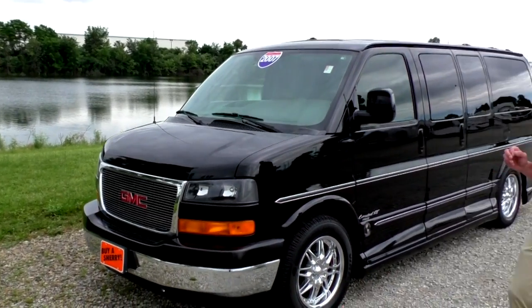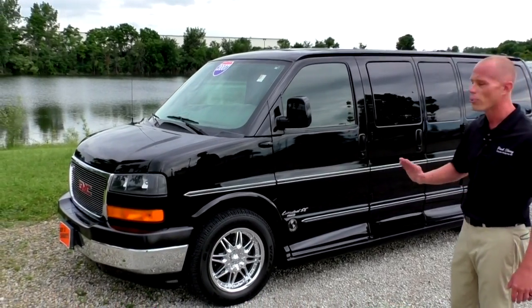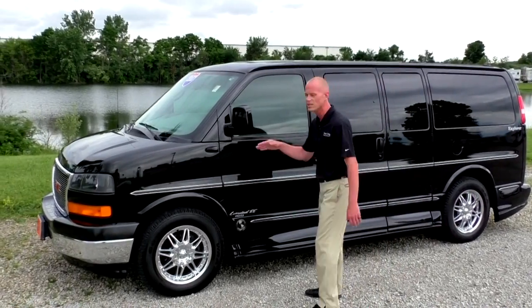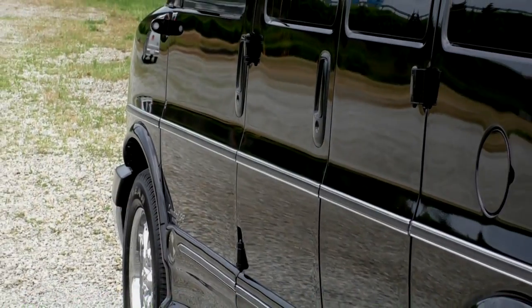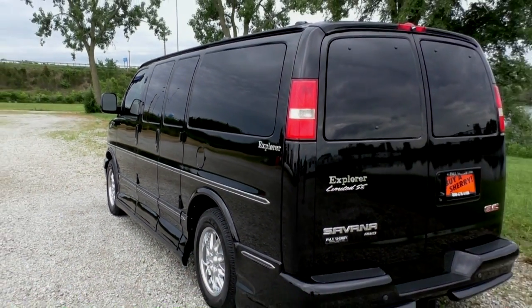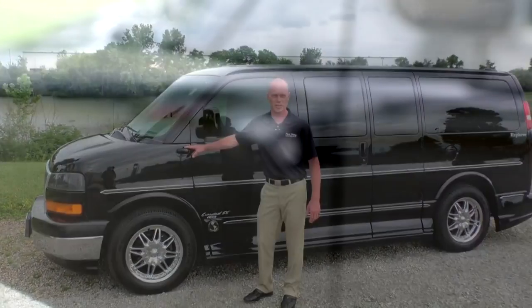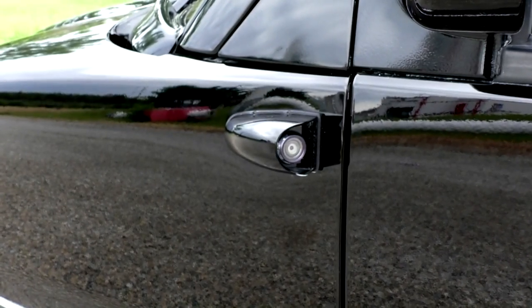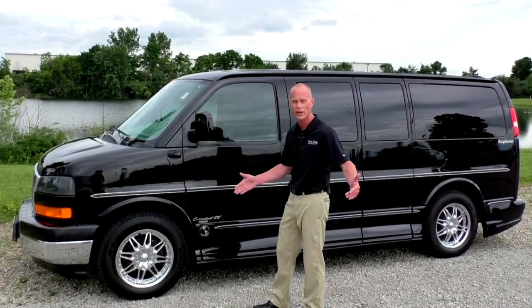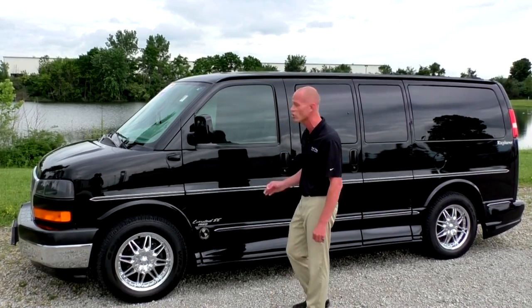Moving to the side of the van, we've got a premium 18-inch wheel. Brand new condition, tires are in great condition all the way around. The paint on this van, same as the front, just flawless all the way down the side — no noticeable door dings or rock chips anywhere. One of the neatest features is the side camera system. As soon as you activate your left or right turn signal, it's going to give you a visual of the left lane or the right lane, whichever turn signal you have on. Really nice safety feature and very hard to find.